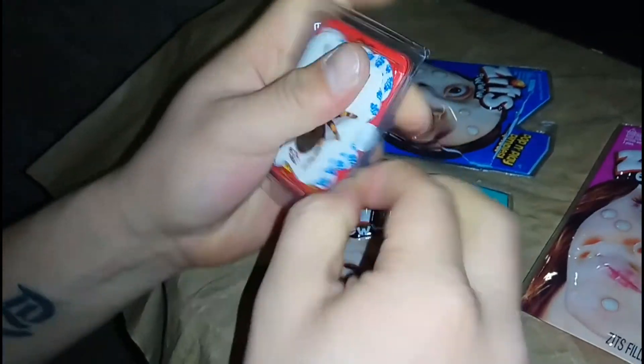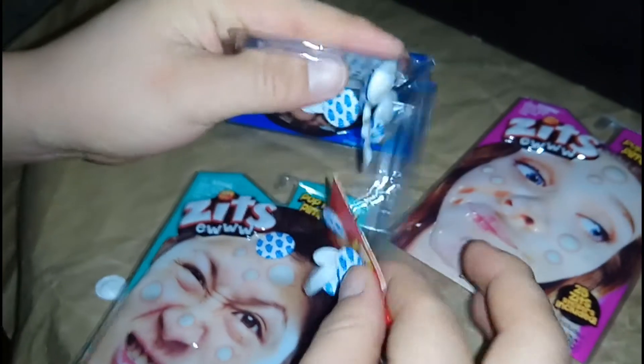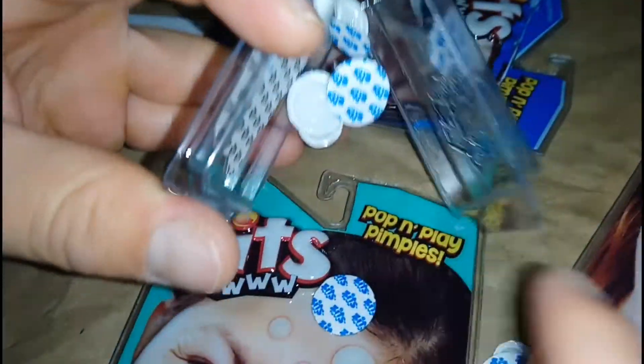Oh man, I remember when I was young and I first got a zit, I was all freaking out — I was like, what the heck is this? Check it out. Here we go, I'm gonna put them right here. We got all these zits right here, homies. This one already looks like it popped inside. Where's the instructions? Peel, stick, pop. All right, we got them right here — you peel the back off.